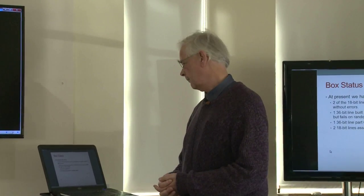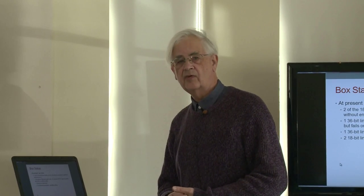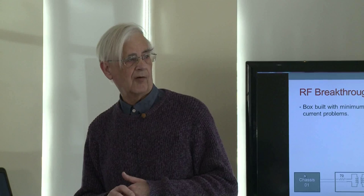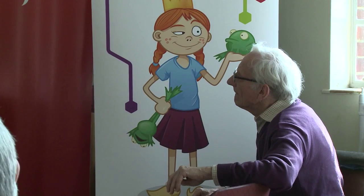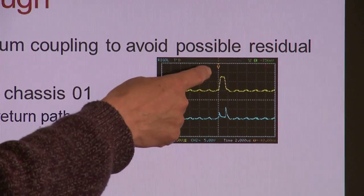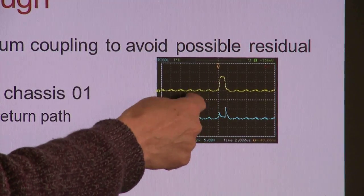Peter's had to more or less rediscover the engineering of nickel delay lines. In getting the short delay lines working he's had to deal with spurious radio frequency signals. He describes: "I had a problem with RF breakthrough when I first put the units together, which I've got rid of — but it's worth mentioning because we might have related problems. Here with no input, this is coming out of two test points: TP9 going into the clocking stage, that's the clocked output."